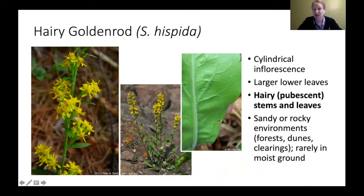Note: hairy goldenrod doesn't like moist environments and has hairy stems and leaves. For the cylindrical category, there is another one you will find in wetlands — we'll go over that in a bit. Two really good characteristics if you're looking for hairy goldenrod: doesn't like moist environments, and it's hairy.